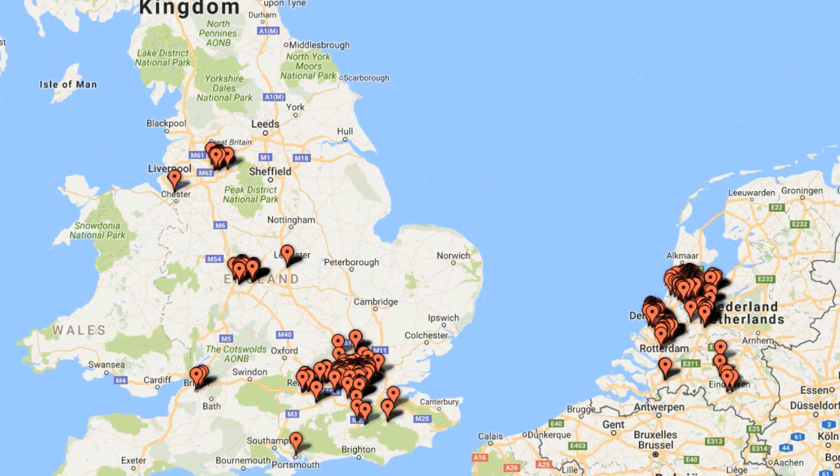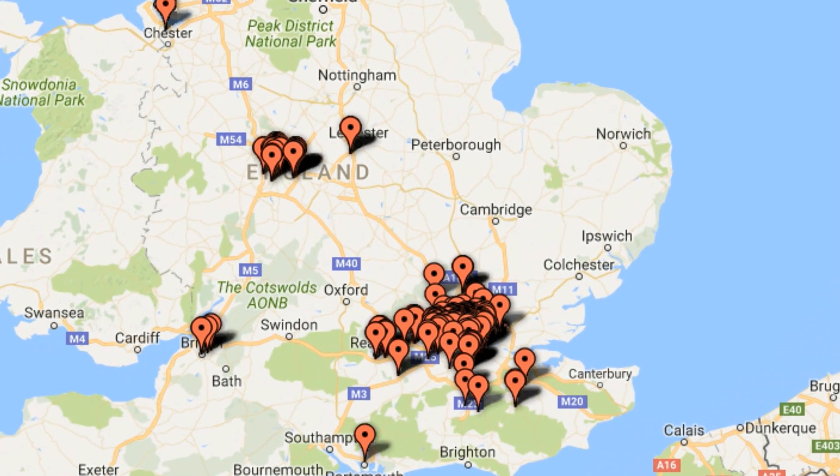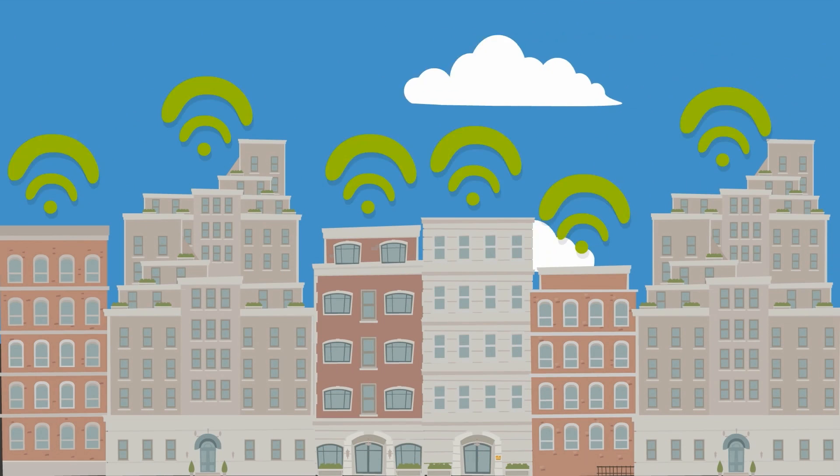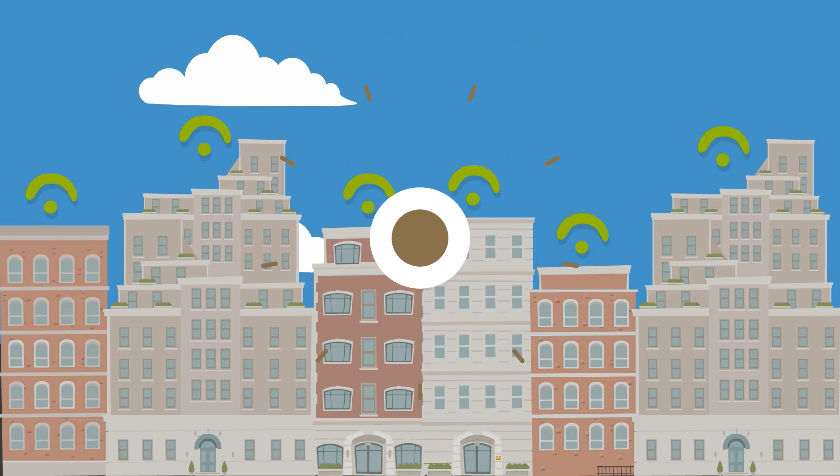First of all, we are going to pull lots of fiber in your city. Look, for example, at our project in London. There are thousands of buildings pre-approved for Angie's 10 gigabit fiber optic connections, and practically all buildings in the same area are also pre-approved.